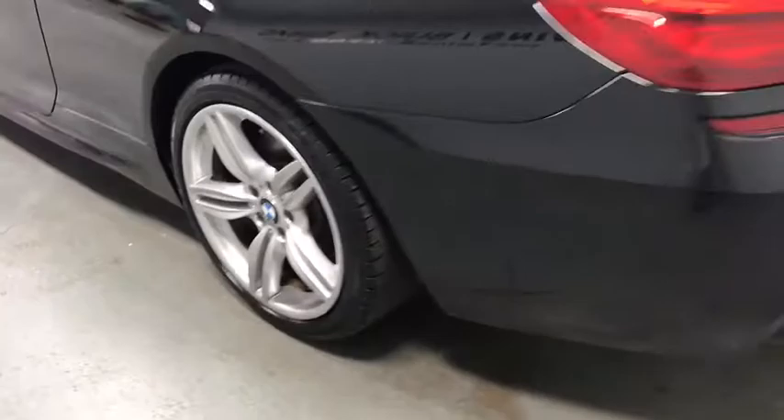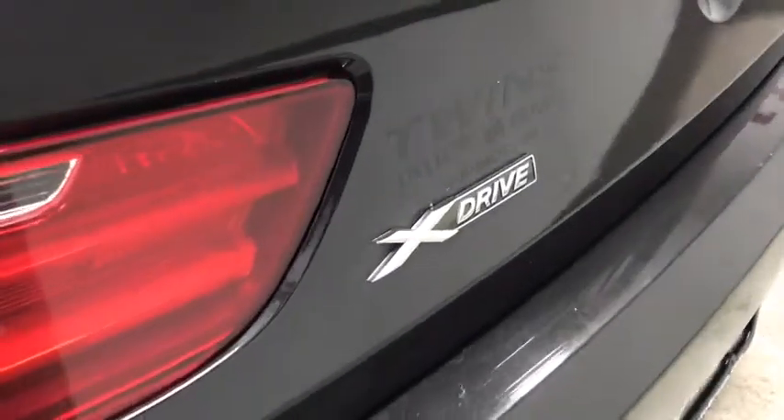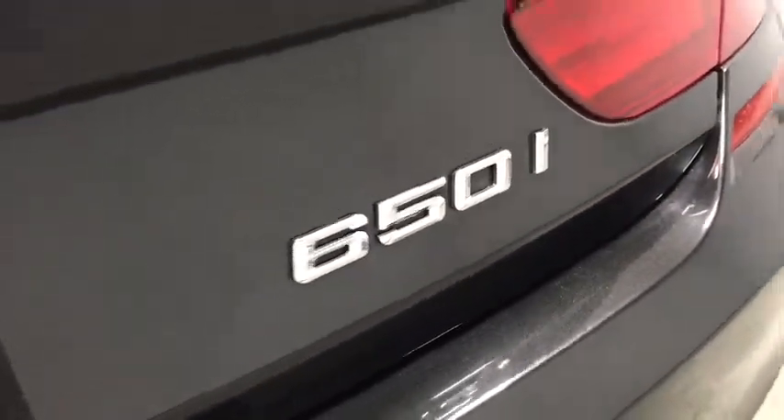Here are some of this vehicle's great options: navigation system, all-wheel drive, traction control, power passenger seat, leather-wrapped steering wheel, dual airbags, alloy wheels, power steering, four-wheel disc brakes, and universal garage door opener.